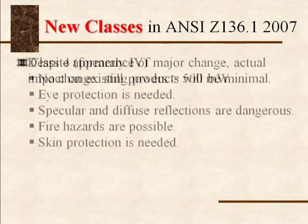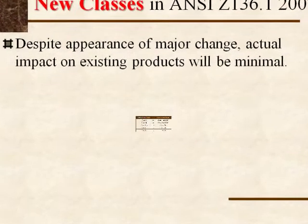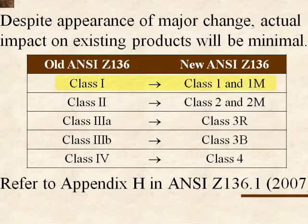Here is a summary table on laser classes. Class 1 is now class 1 and class 1M. Class 2 is now class 2 and class 2M. Class 3A is now class 3R. Class 3B doesn't change, except it is now written as class 3B with a capital B. Class 4 is still class 4.